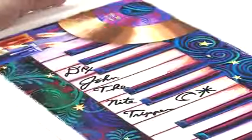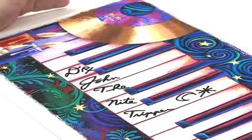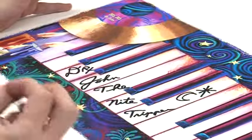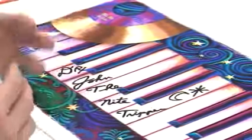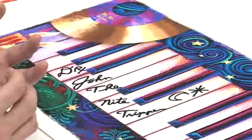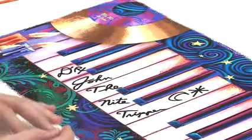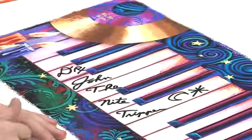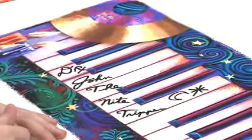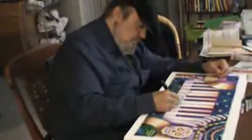Dr. John has severe Carpal Tunnel syndrome in his hand. If you ever see his other finger, it's been shot off — literally shot off in a bar fight. And so he signs his name very, very slowly. Individual autographs from Dr. John are extremely rare, because it is difficult for him to sign.